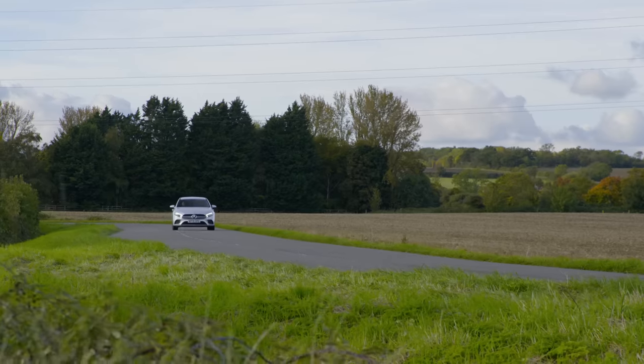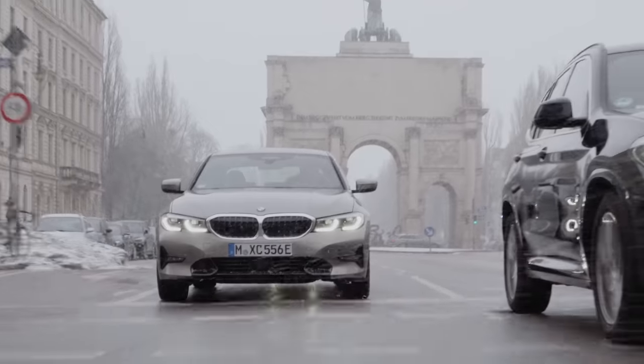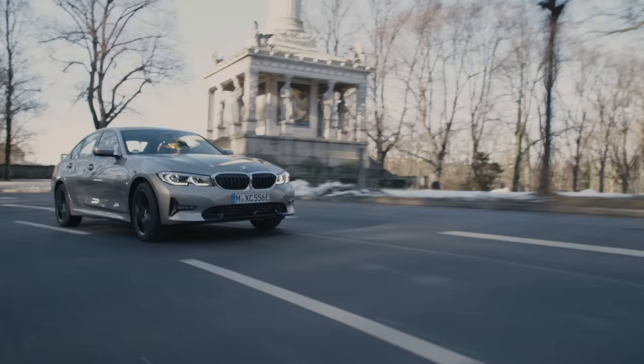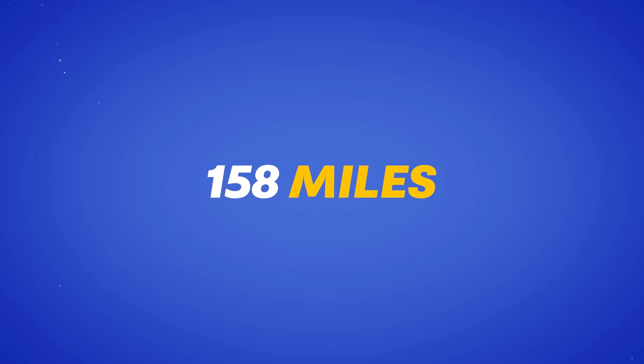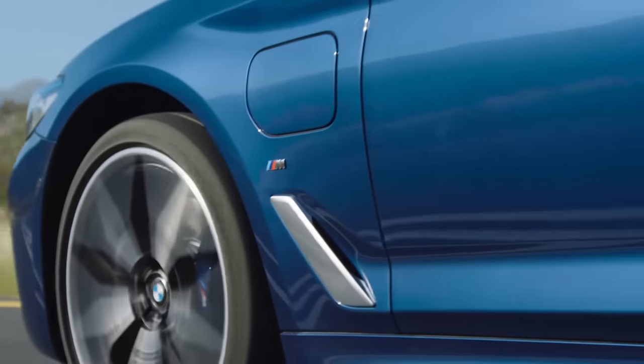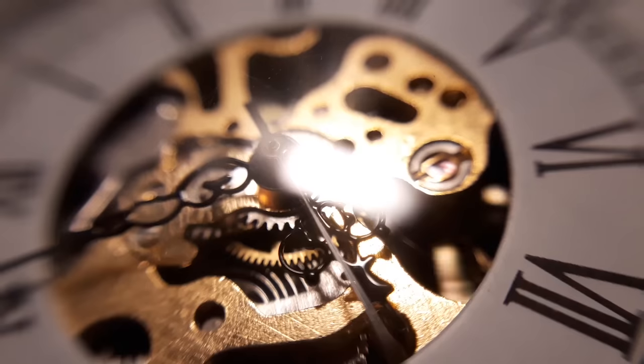PHEVs work best when you use them as intended. If you don't, there is no point. A lot of people don't use them like they're supposed to — there are people buying PHEVs who have no ability to charge at home. They think: 'It doesn't matter if the battery goes flat, I'll just keep driving, I've got petrol.' They don't realise they're getting horrendous fuel economy. Quick maths: if you get 18 miles per gallon and you've got an 8.8-gallon tank, your range is 158 miles — worse than pretty much any normal electric car.